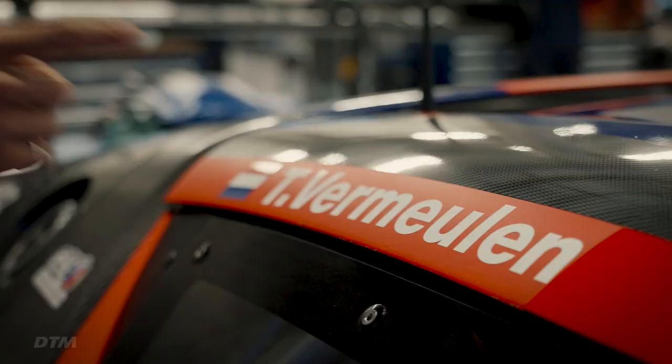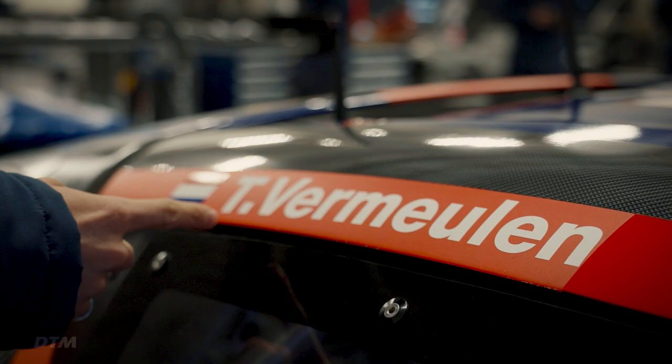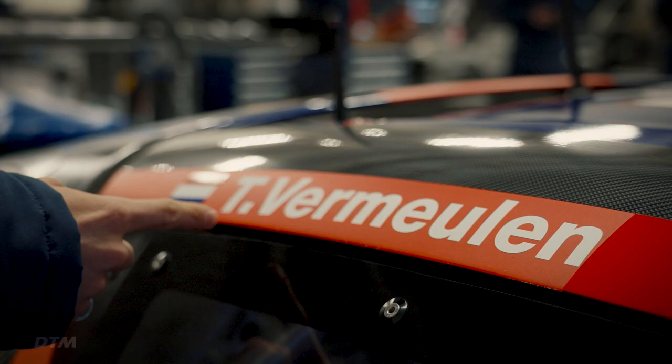As you guys might have spotted, this is not my car. This is Thierry Vermeulen's car, who's going to be my teammate this year. And in fact, here he is. What a coincidence.